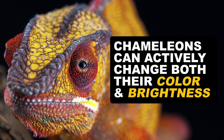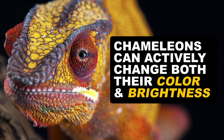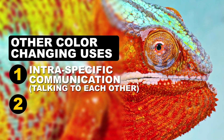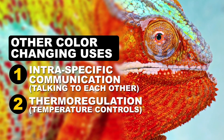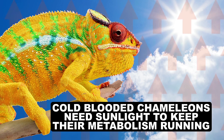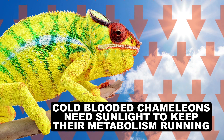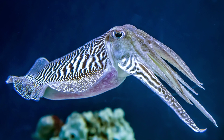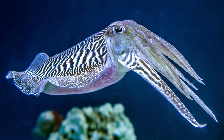Chameleons have the ability to actively change both their color and their brightness. While it's often thought to be used for just camouflage, scientists believe there are two other fundamental uses: the first being intraspecific communication, and the second being a means for thermoregulation. Because chameleons are cold-blooded, they need sunlight to heat themselves up to get their metabolism running. By controlling how bright or dark they are, they can better regulate how much heat they take on. And while their color-changing may not seem to stand out from cephalopods and the others, they do have a chemical mechanism that sets them apart from the crowd.